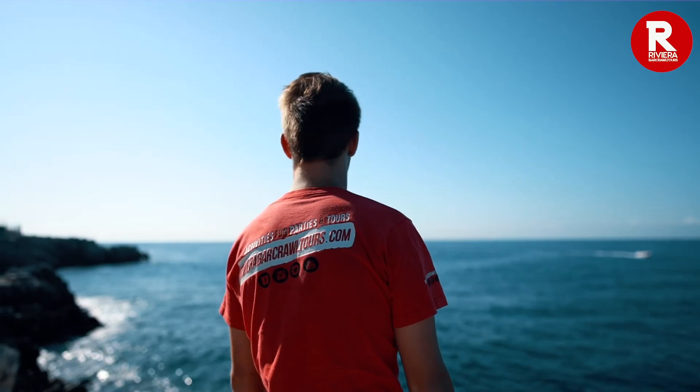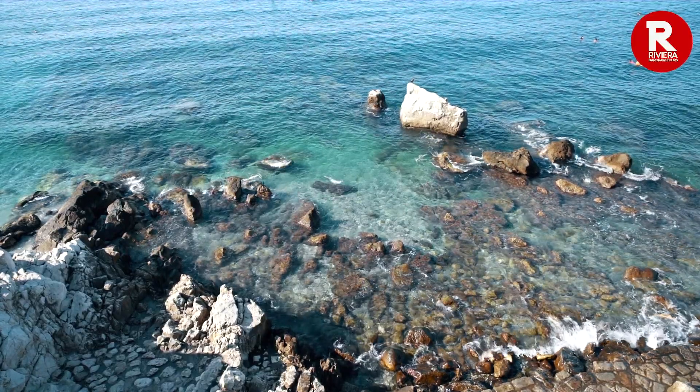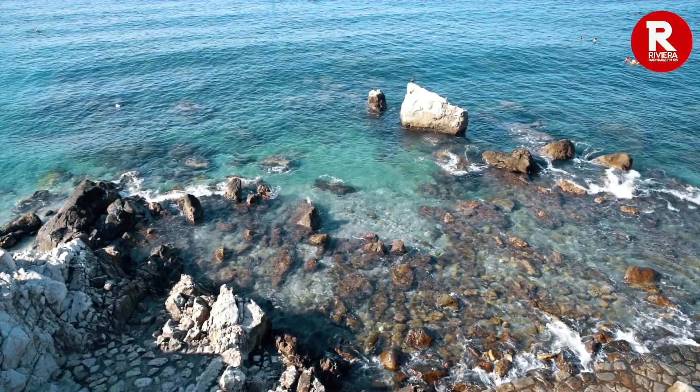Maybe you don't have the energy to go walking in the mountains but that's okay — our next hidden gem is right here in walking distance of the city. The Sentier du Littoral stretches from the Port of Nice to the Cap of Nice and it hugs the coast for a glorious 45 minute walk.